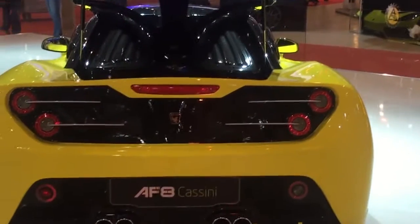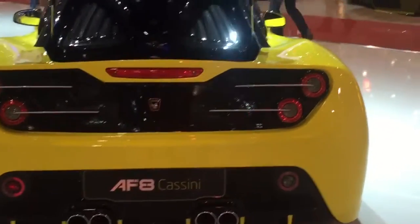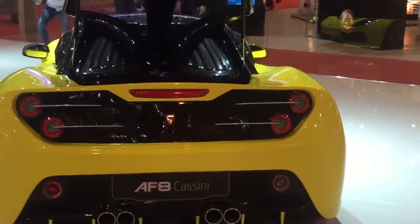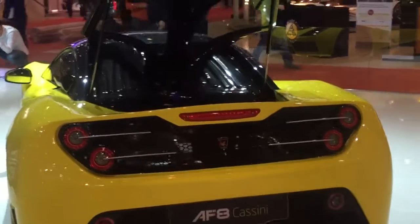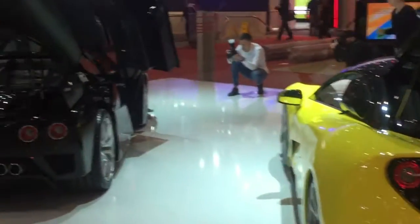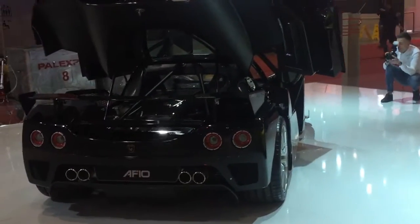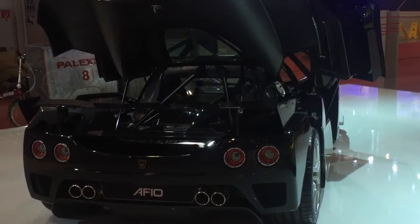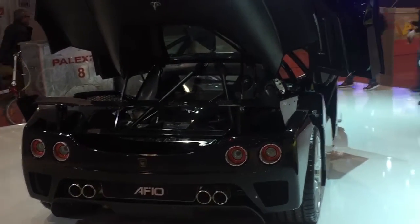Hey, what's going on guys, welcome to another GT Spirit vlog, my name is Niels and we are here at the Arash supercar stand. As you can see over here, we have the Arash AF8 in the beautiful yellow color — it really pops out. And over there, Jesper is shooting the Arash AF10, a true hypercar that has over 2,000 horsepower. It's really amazing.